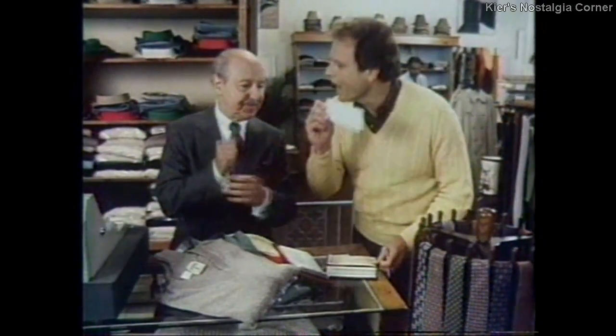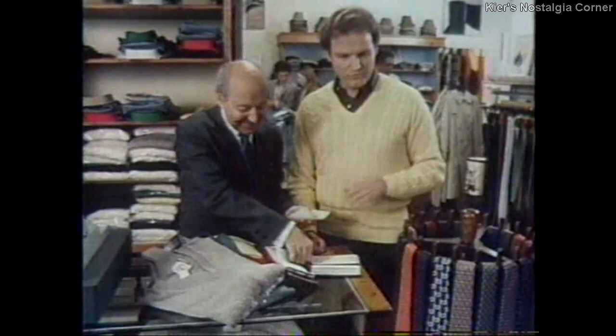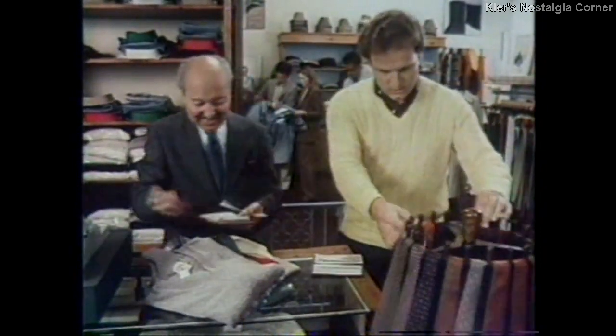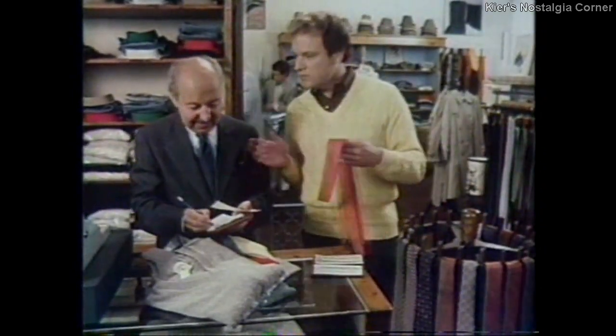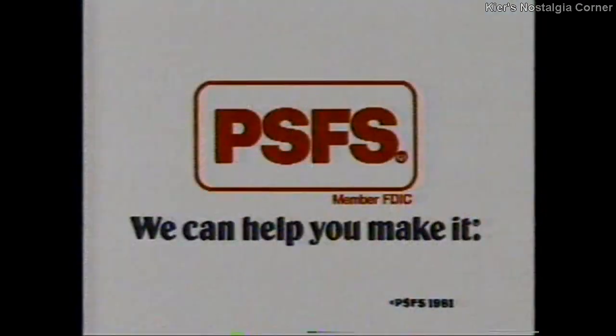Cash or charge? Check. See this check? It's from PSFS, and you haven't signed it. Of course, you can't see the best part. What? The interest. I get PSFS interest on checking. And now a cow. I do my checking where I get the highest interest on savings. I think I'll take this tie, too. Do your checking where all your money earns more money. PSFS — we can help you make it.